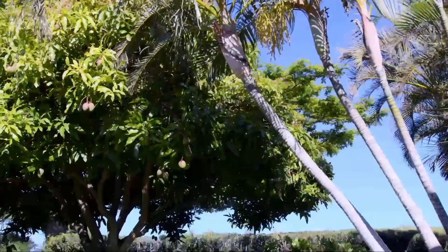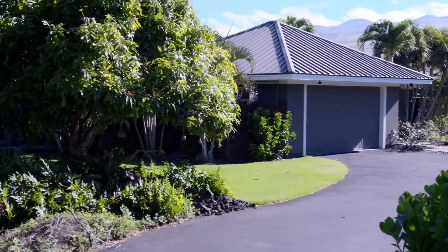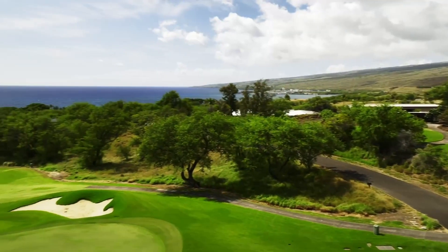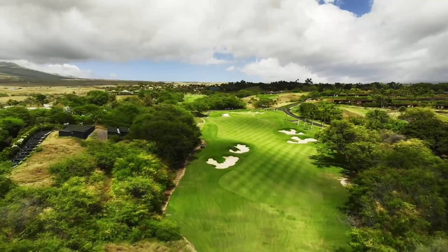Today we're at the iconic Mauna Kea Beach Hotel Resort. We're at the Fairways subdivision, and as the name suggests, it's on the world-class golf course here at Mauna Kea. Today I'm here with Bert Bunk, and he's allowing us to see his listing here in the North Fairways.